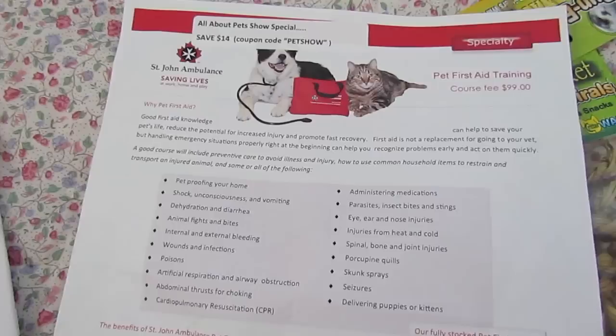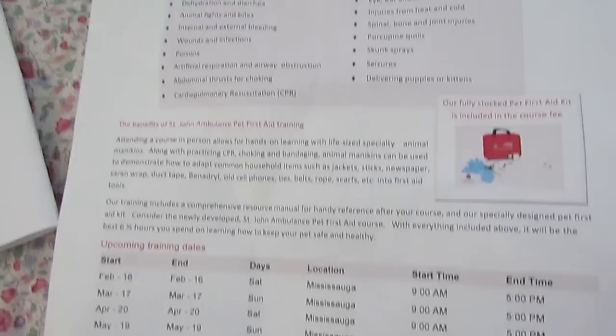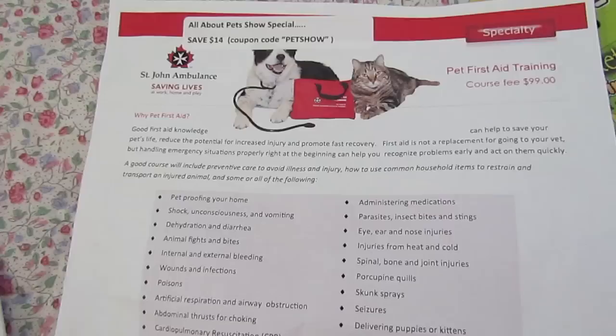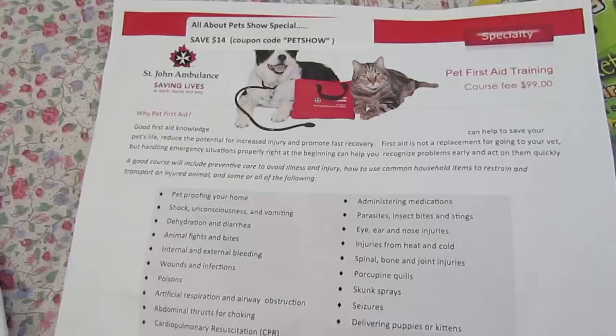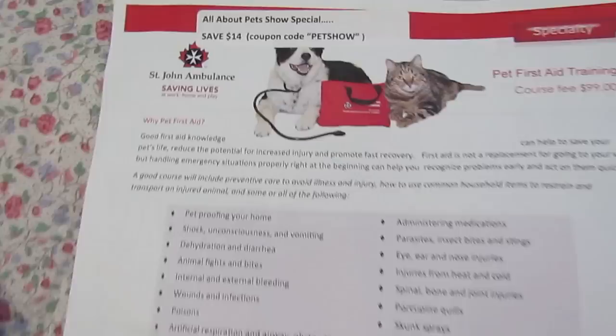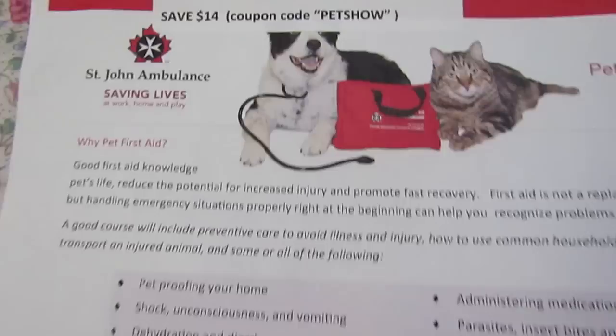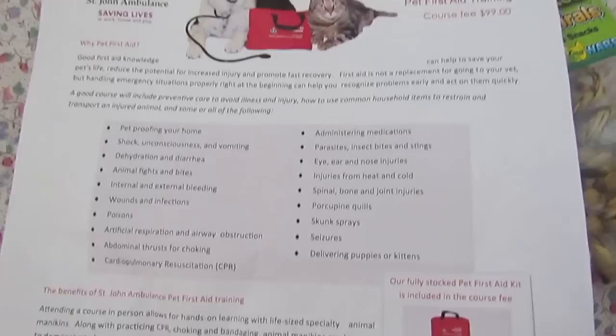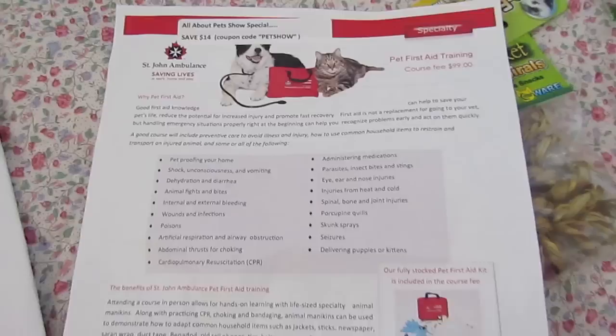Finally, if you watched my other video, I had recorded Ryan from St. John's Ambulance showing us how to give a dog CPR. This is the handout if you want to sign up for their pet first aid training. It's a full day course focusing on dogs and cats — there are some differences between dog and cat first aid. It is $100 for the course, but because we visited them at the show you save $14 off that price. My husband and I are considering doing it just because we have so many pets and it'd be nice to know what to do in emergency situations. You can check out St. John's Ambulance for more information and to find a course near you.